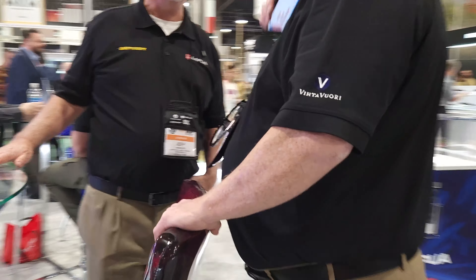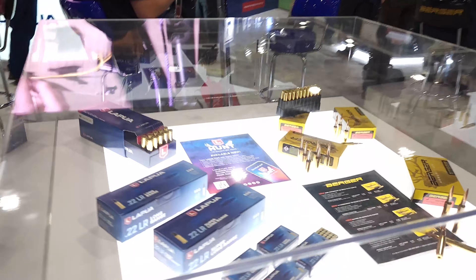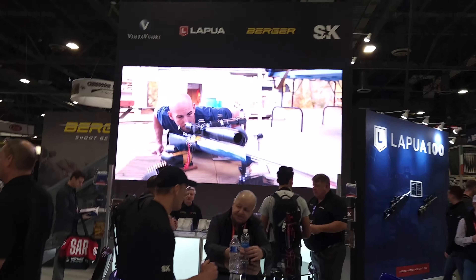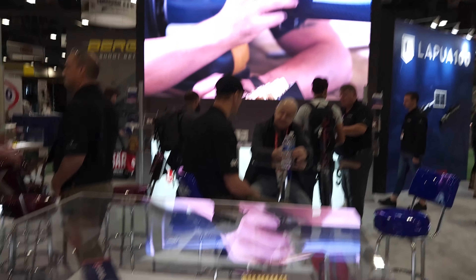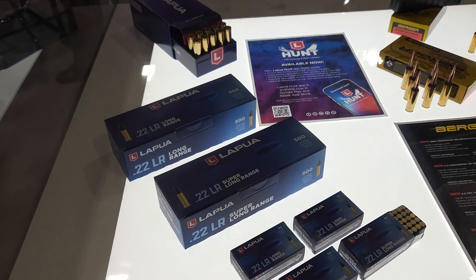We're at SHOT Show at the Lapua booth. This Finnish company is well known for making high-quality ammunition, especially in the rimfire world, where their Midas and Center X are used by Olympians and Precision Rimfire shooters. This year they're introducing a long-range and super long-range .22 rimfire.